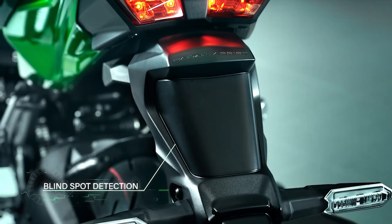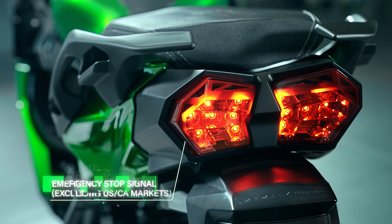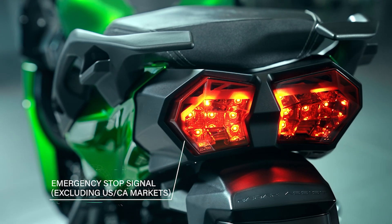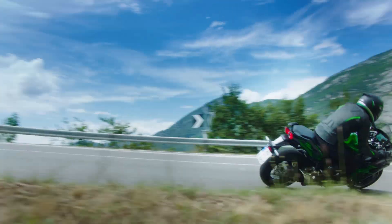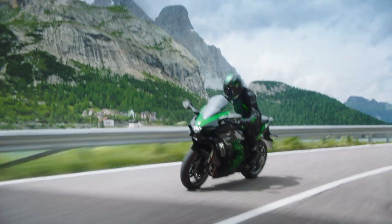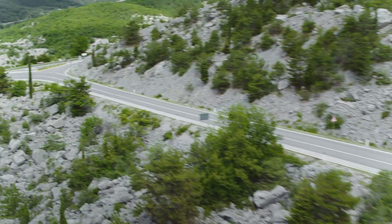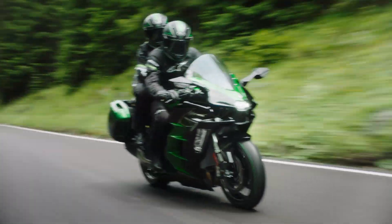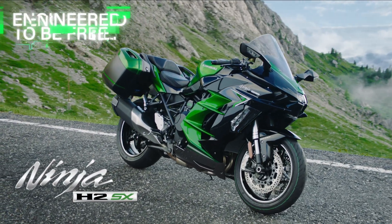That is the end of our quick Blind Spot Detection, Vehicle Hold Assist, and Emergency Stop Signal tutorial video. We hope that you found it useful. Look at the links below in the description for more information on BSD, VHA, and ESS, plus other feature videos explaining more about the technical features of our most advanced sports tourer ever.